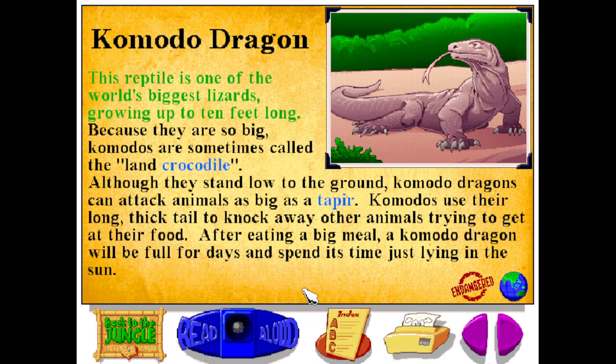This reptile is one of the world's biggest lizards, growing up to ten feet long. Because they are so big, Komodos are sometimes called the land crocodile. Although they stand low to the ground, Komodo dragons can attack animals as big as a tapir. Komodos use their long, thick tail to knock away other animals trying to get at their food.